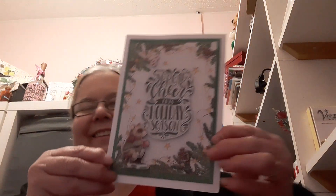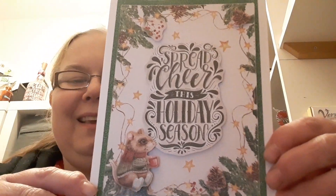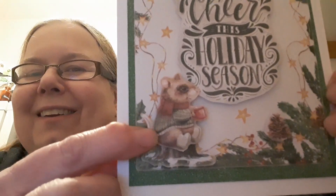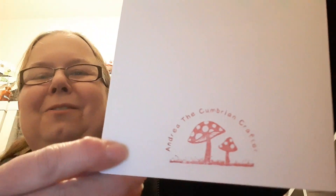The next one is a very cute card - look at this, isn't that gorgeous! This is from Andrea, the Cumbrian Crafter. A very cute little fellow down here and she's layered it up with a green glitter card. Have a look at this lovely stamp that she's got - this is Andrea to a T, she loves toadstools.